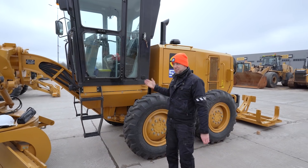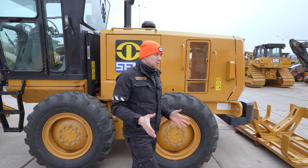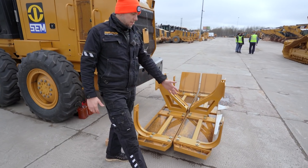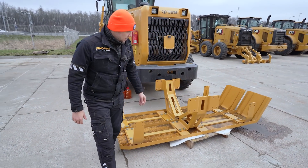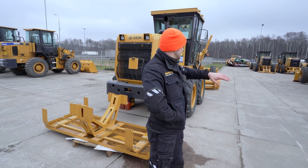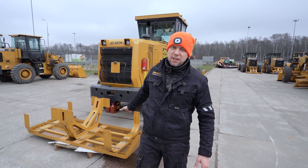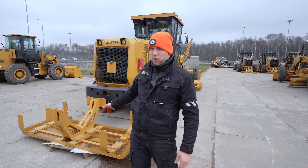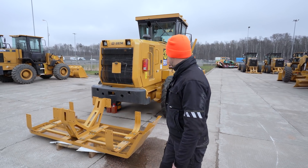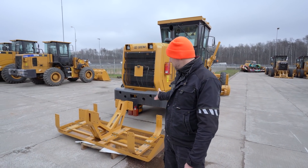Есть ещё один косяк. На этом автогрейдере нет крыльев-брызговиков. Габаритная машина становится не в габарите, когда на неё вешают эти крылья — стандартные крылья выходят за 2,5 метра. Эту проблему сейчас решают: новые машины идут уже с габаритными крыльями. Но в целом все автогрейдеры на стоянке — что Caterpillar, что SEM — стоят без крыльев. Возможно, их редко применяют: на рабочих скоростях грейдера крылья не так важны.